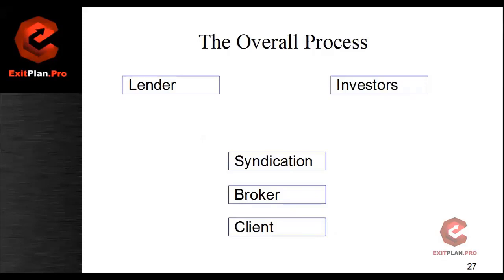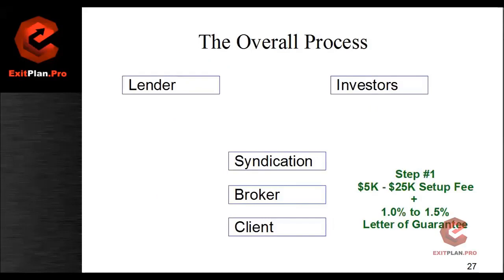So what happens is, in order to get started, step number one is pay the setup fee. That's going to be between $5,000 to $25,000, and that's up front. The other up front fee is one — or let's just say one and a half percent — for the letter of guarantee.